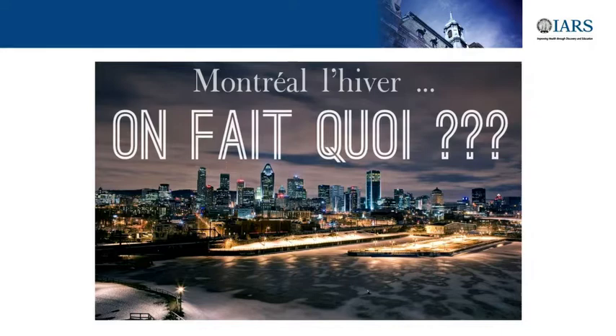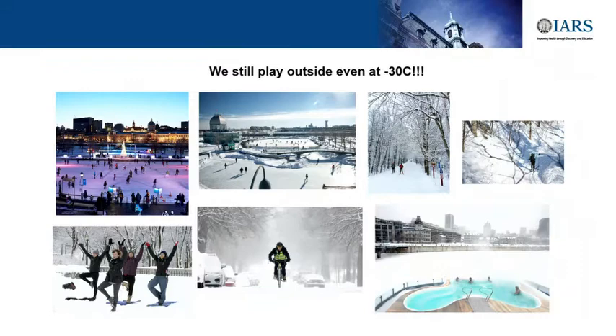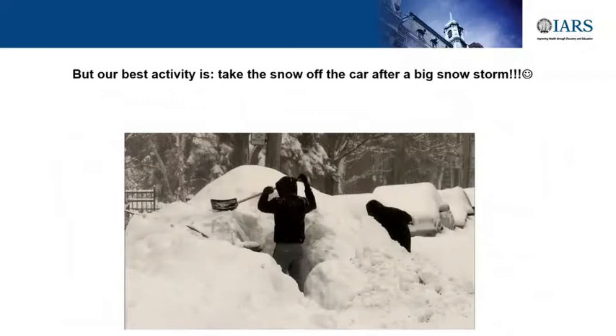What do we do in Montreal during wintertime? A lot of people are not from Montreal or Canada and wonder what we do. We still do a lot of things when it snows. Even at minus 30 degrees Celsius, we go out and have lots of activities. The best activity is trying to find your car outside when there is a lot of snow—that's what we like to do at 5 a.m. And when it's too much snow, we walk.